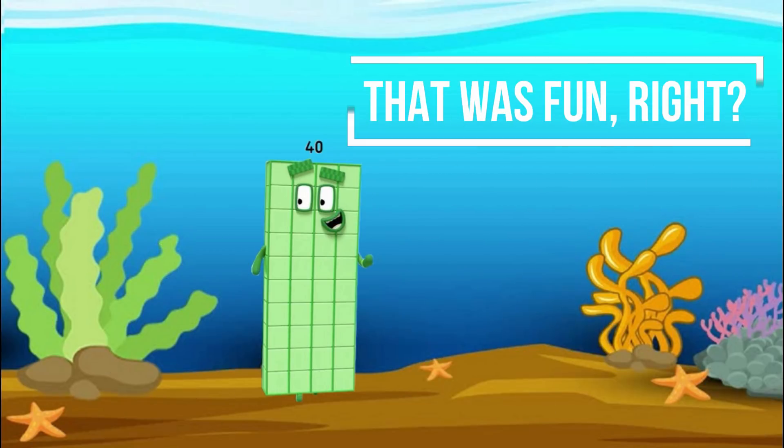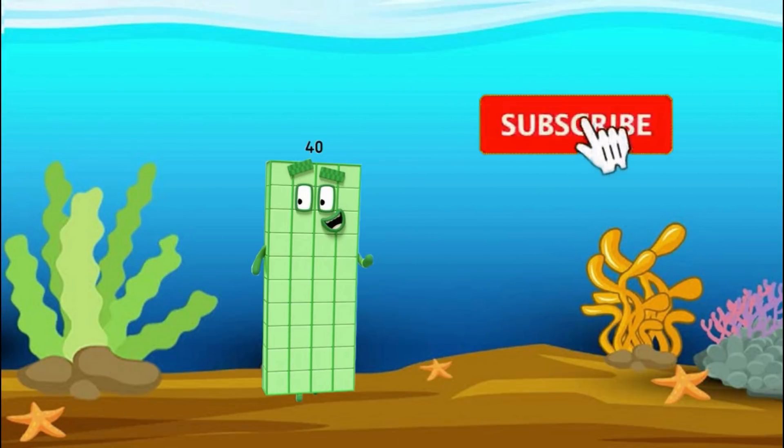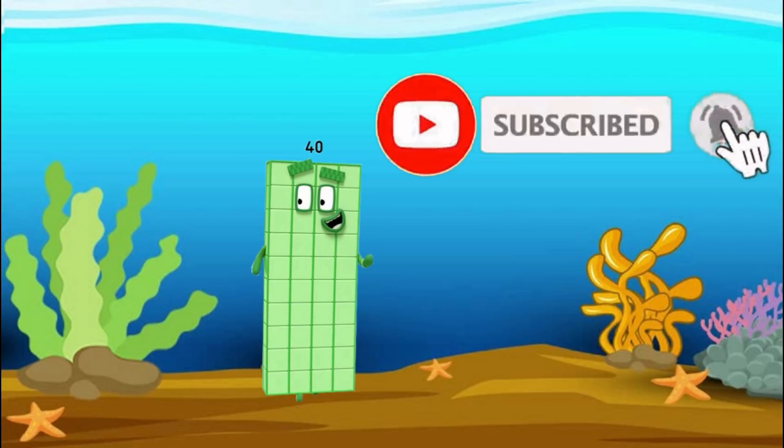That was fun, right? Don't forget to subscribe for more fan-made Numberblocks animation. Bye!